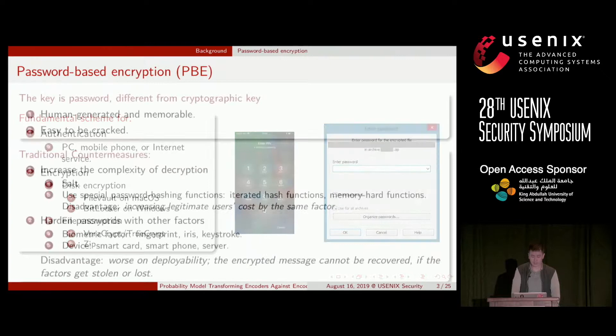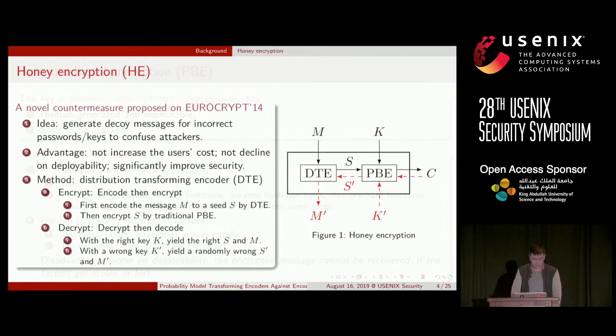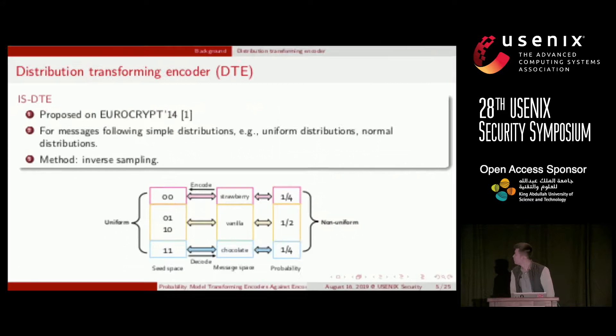Thank you for the introduction and for coming. I am from the University of Chinese Academy of Science, presenting on behalf of Haibo from Peking University. This is joint work between Peking University and Penn State.